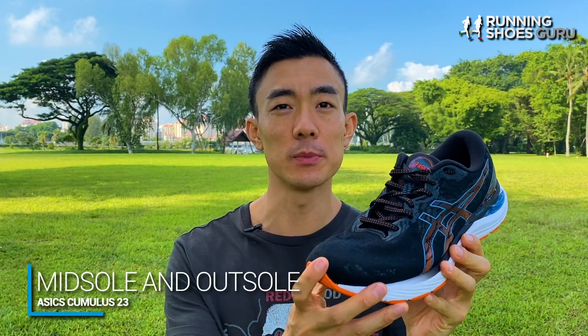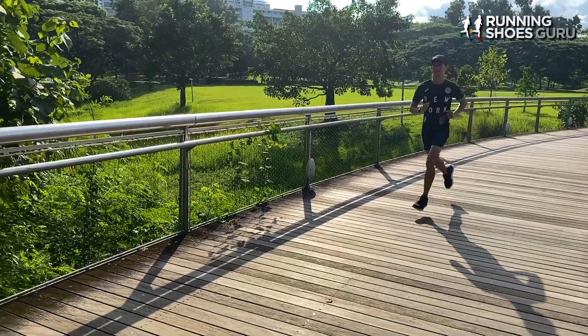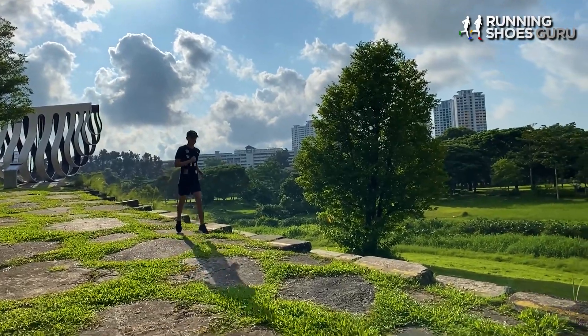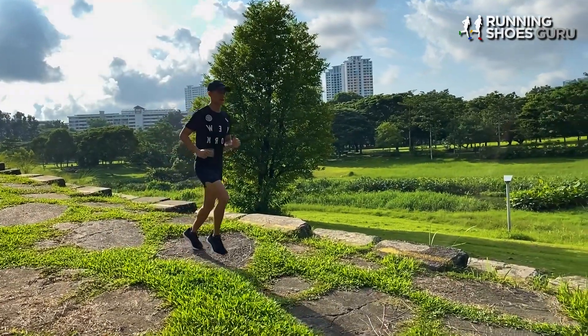After that first impressive 10 kilometer run, I was really excited to test the Cumulus 23 on a variety of runs and paces. The Flight Foam midsole is softer, livelier, and more versatile than the Flight Foam midsoles from three or four years ago. The high versatility of the Cumulus 23 means it can handle easy runs, recovery runs, steady-paced runs, and even long distances of over 40 kilometers.